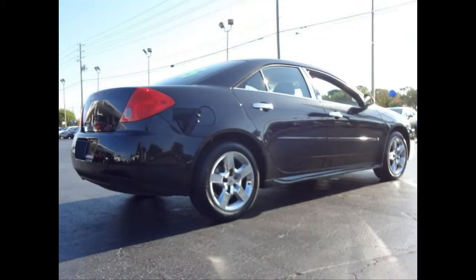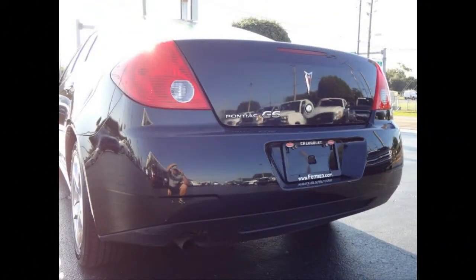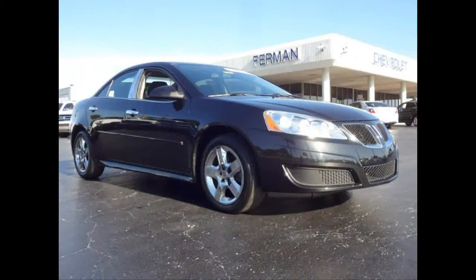This vehicle has daytime running lights, automatic headlight control, halogen composite headlights, 4-wheel disc anti-lock brakes, and much more. Stop by for a test drive today.